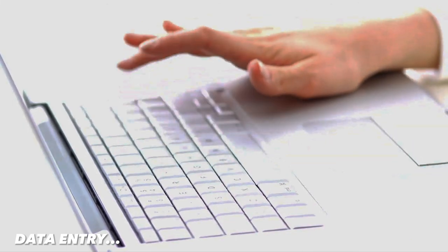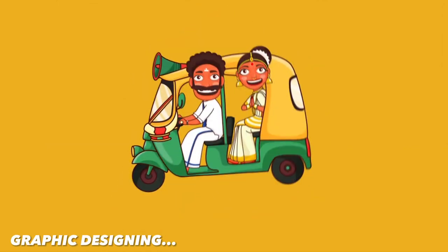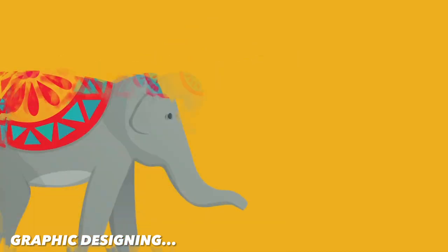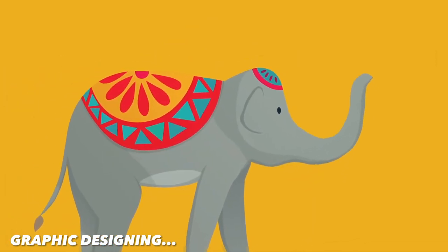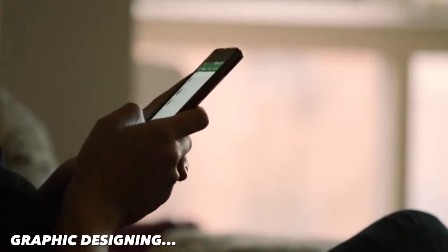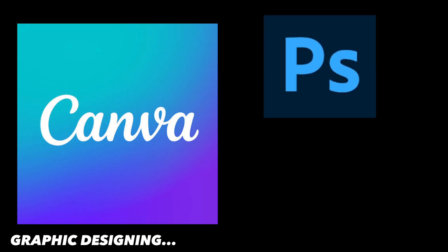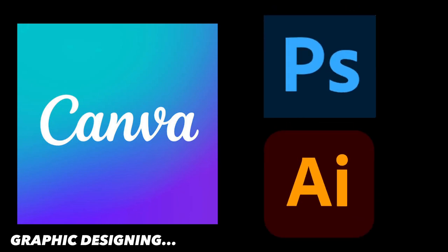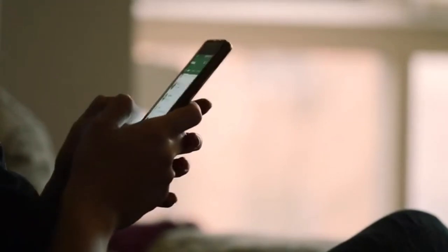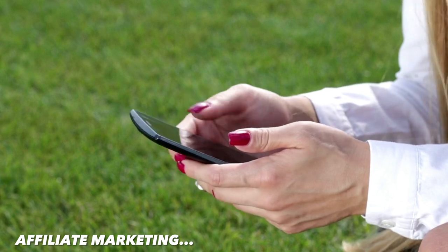The next way is graphic designing. If you're good at graphic designing, you can offer your services to clients who need logos, banners, and other designs. Many businesses need graphic designers, and this can be a great way to earn some extra money. You can use tools like Canva, Adobe Photoshop, or Illustrator to create designs. For example, you can design a logo for a small business.